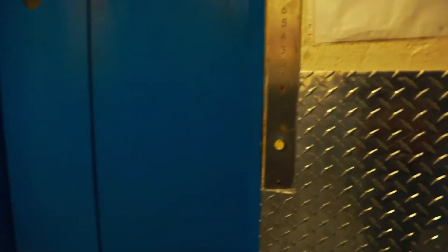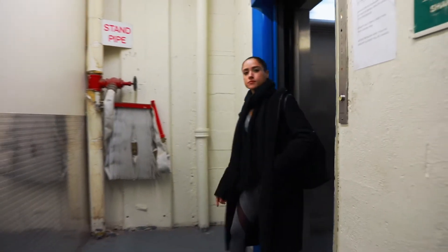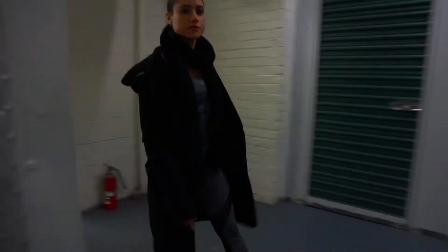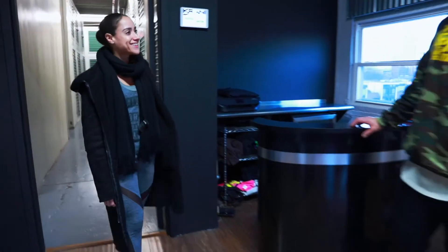As soon as you get inside, you're gonna make a left, press the elevator to the eighth floor, and follow the signs directly to our gym. When you walk inside the facility, you'll either be greeted by a receptionist or one of our trainers.